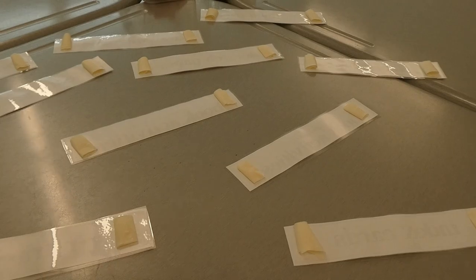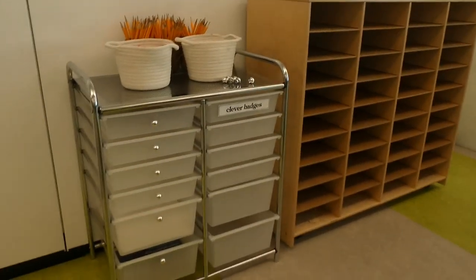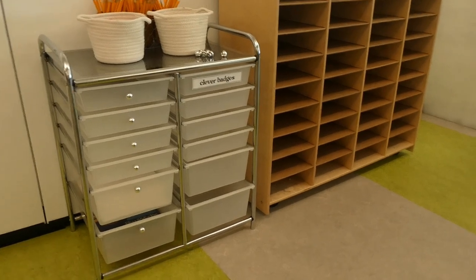I have all these labels taped and I'm taking off the little knobs from the cart and just putting the labels on there.